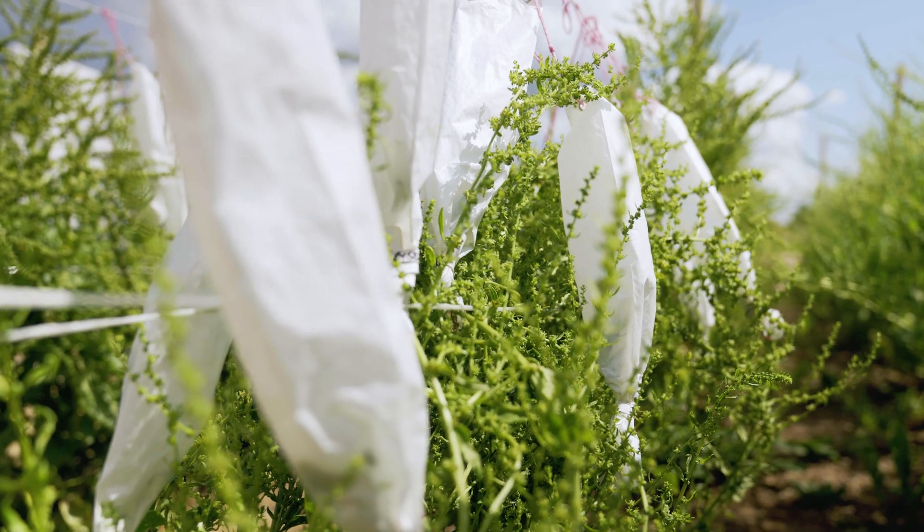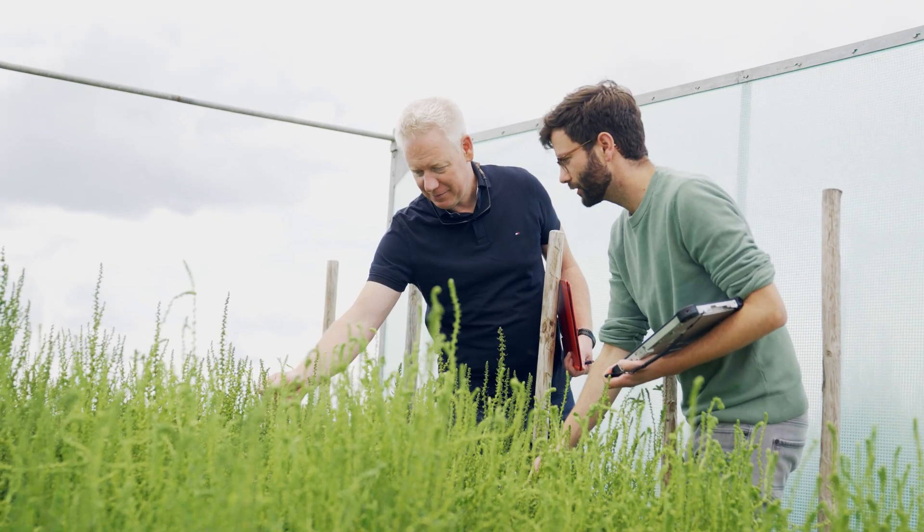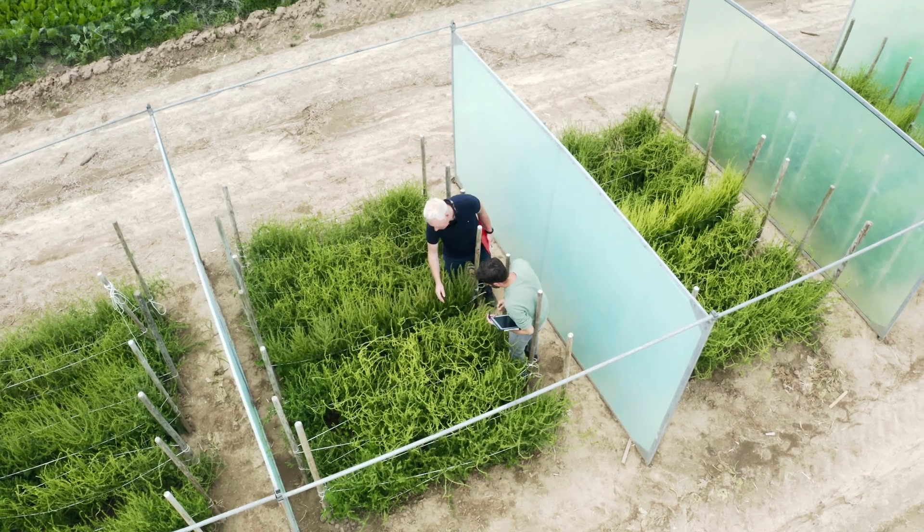We are always looking for new, better solutions for our toolbox to speed up the breeding process. In the face of climate change, we need to find breeding solutions to challenges such as drought stress, pests and plant diseases. In this sense, our work has an important social component because it benefits people in the end.